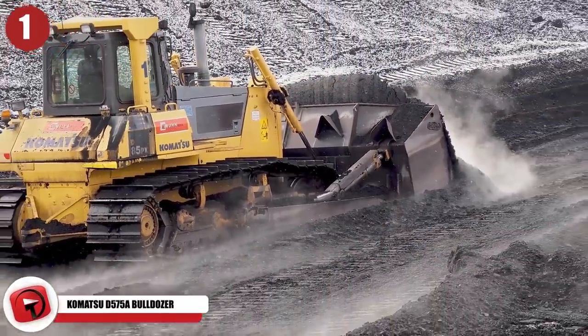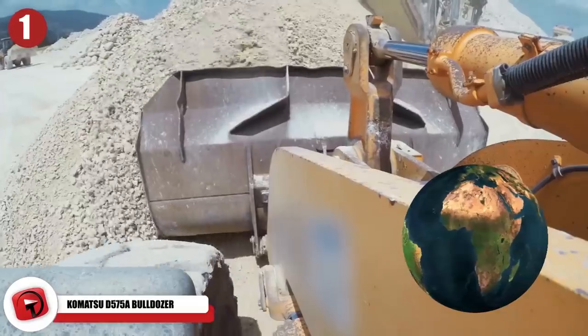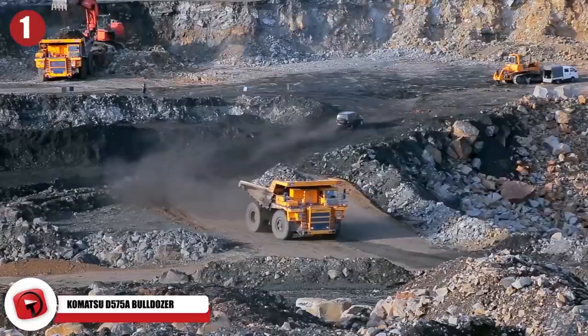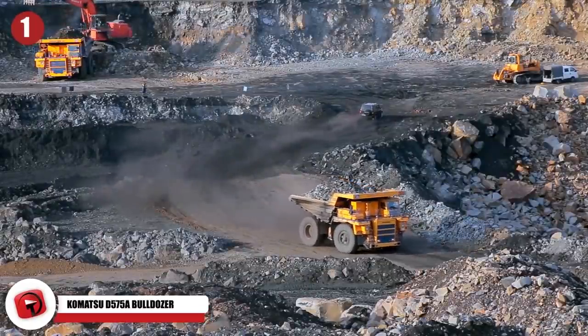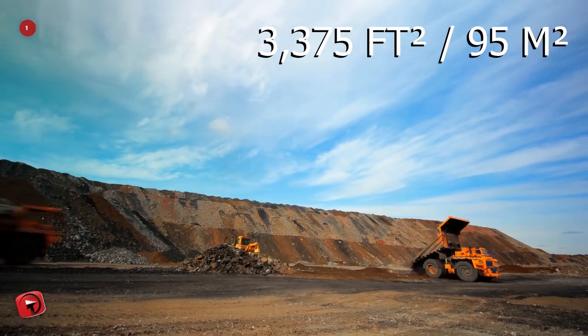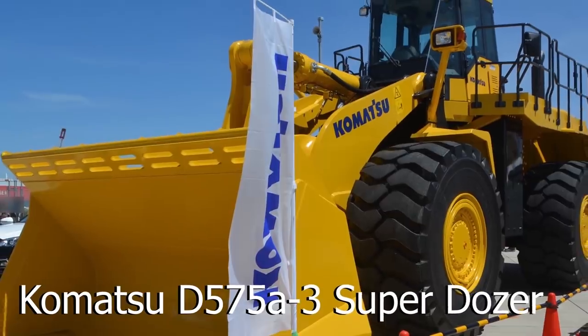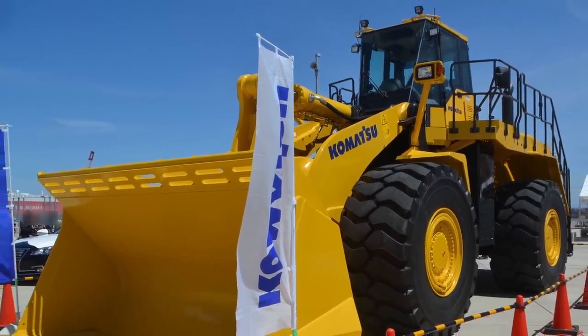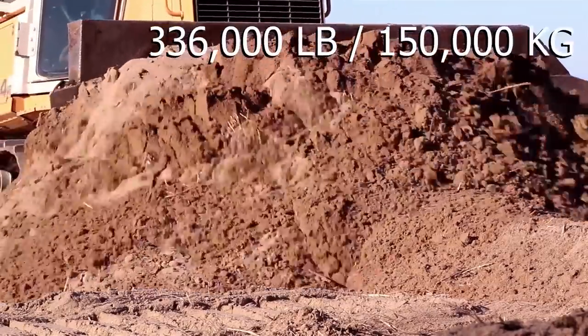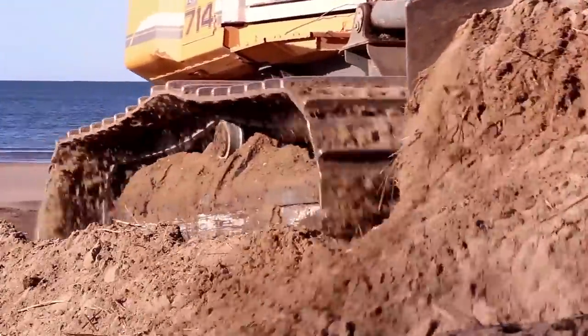Komatsu D575A Bulldozer. Big jobs require big machines, so it's no surprise that the largest production bulldozer in the world is used in massive open mines to move material. Able to push 3,375 cubic feet, 95 cubic meters, of dirt, the Komatsu D575A-3 Superdozer weighs 336,000 pounds, 150,000 kilograms, and has 1,100 horsepower.